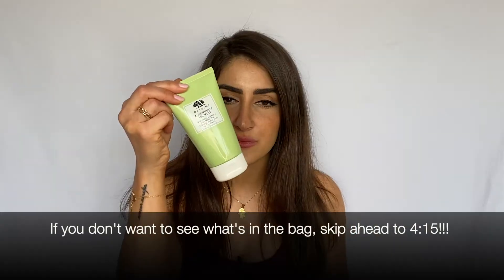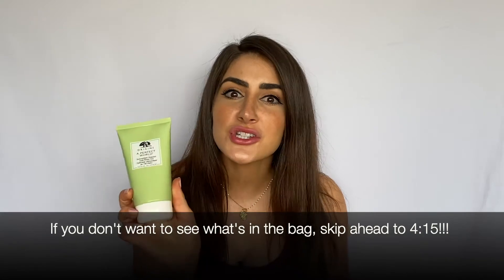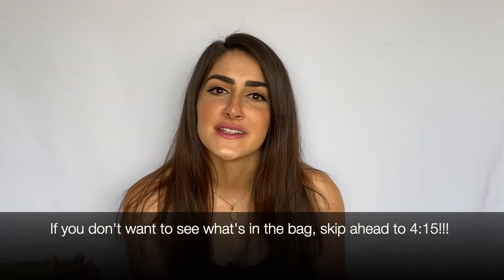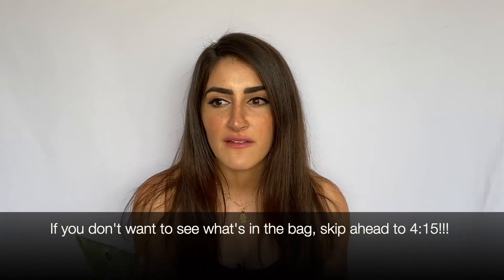My first item in the bag is a face wash — this one is from Origins. If I come straight from work to a workout, I don't want to work out with makeup on my face. Having a face wash or makeup wipes makes you feel like you're sweating on clean skin instead of suffocating your pores.